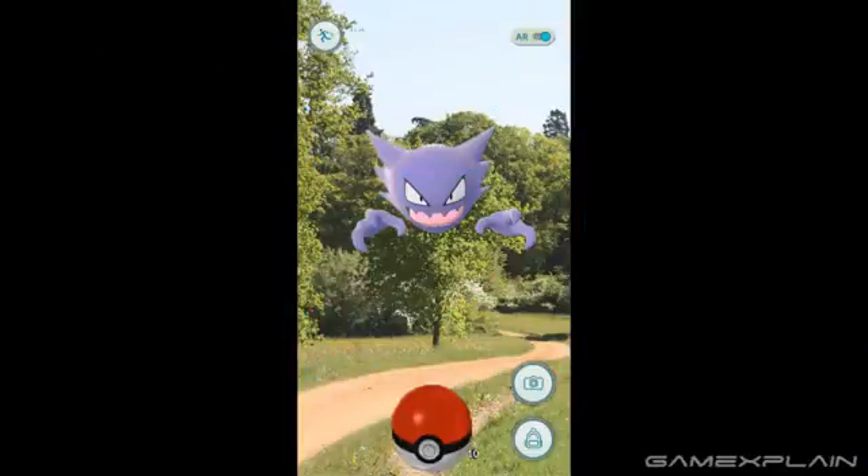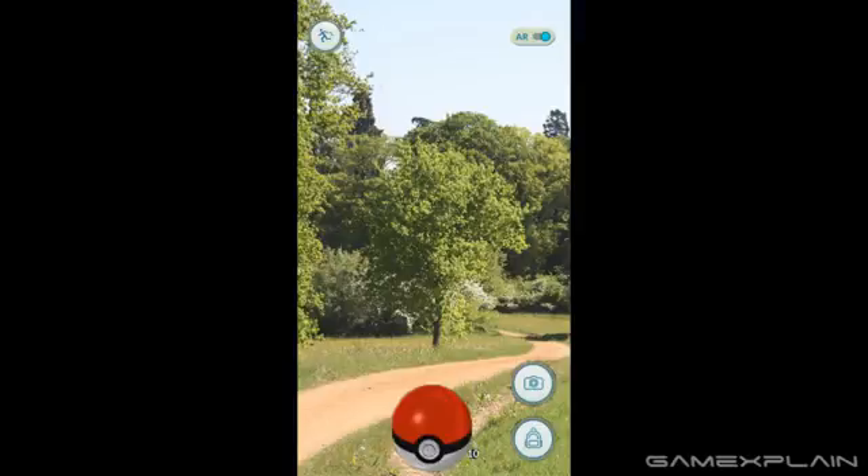Finding those elusive Pokémon can be tough. You see one that you haven't caught before and go on a mad dash to find it, only it's seemingly nowhere to be found. And it doesn't help that Go doesn't really explain how to track Pokémon either, like, at all.